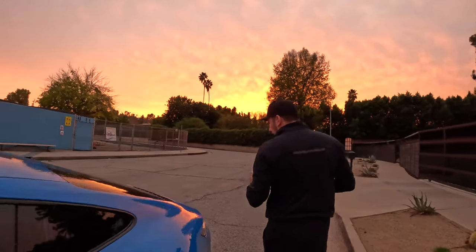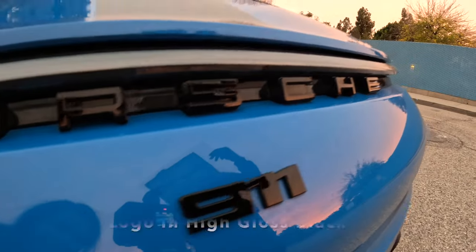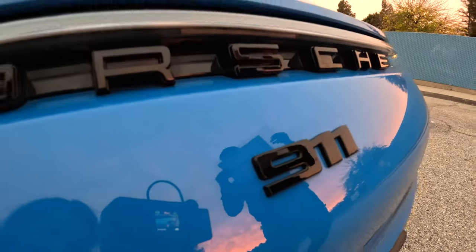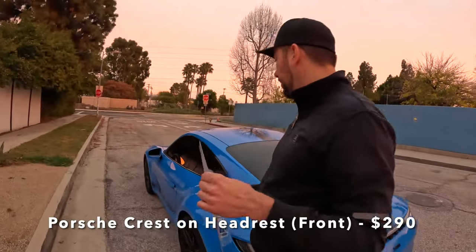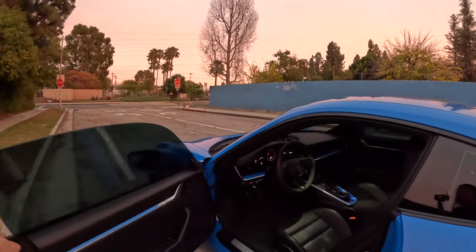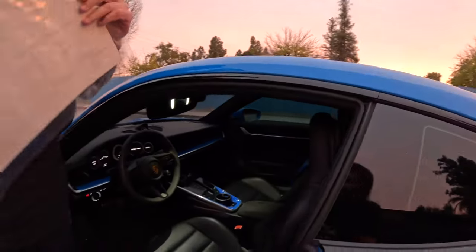The 911 logo on the rear in high gloss black — so you want the 911 logo to also be in black, you've got to pay for that. It's $160. I might pay for it just to have it look nice. Porsche crest on the front headrests will cost you $290. It's a little dark but basically it's Porsche's crest embroidered on the two front headrests.